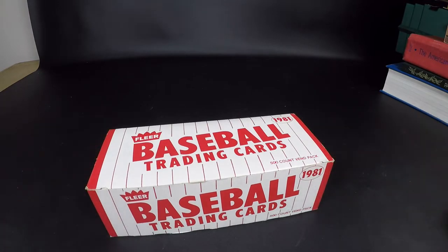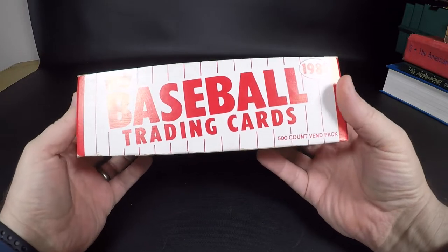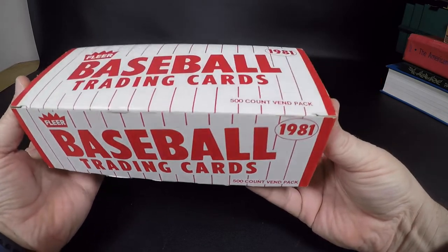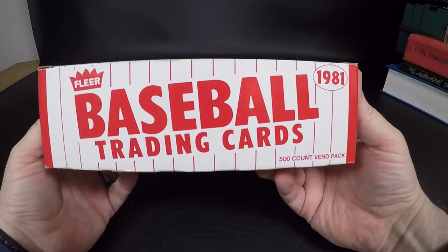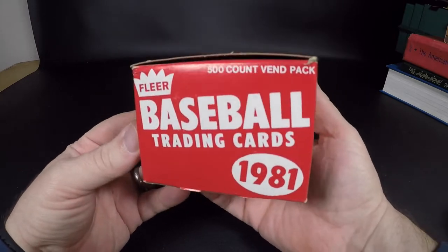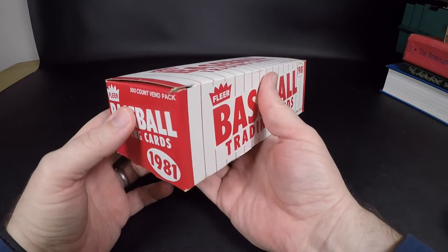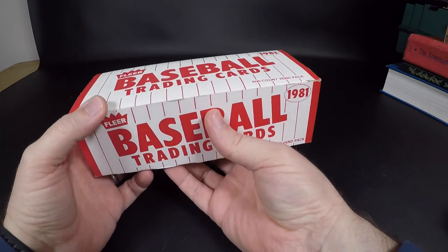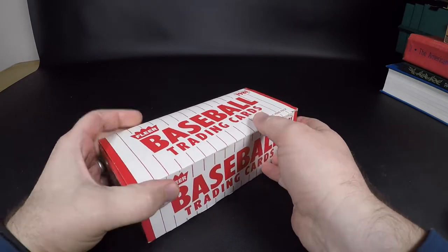What's up everybody, this is a new thing for me. This is a 1981 Fleer vending pack, 500-count vend pack. I used to collect cards and I'm not really back into it, but if I can make some money off of it I will. I got this and an '81 Topps and an '81 Donruss — I think those are sets — but this is a vending pack and I want to see if they're cherry picked. I only paid 50 bucks for all three from an older gentleman.